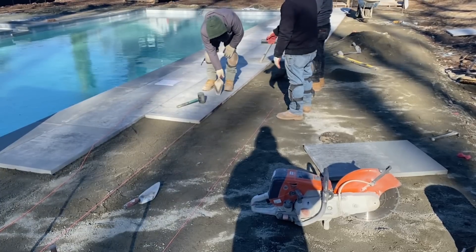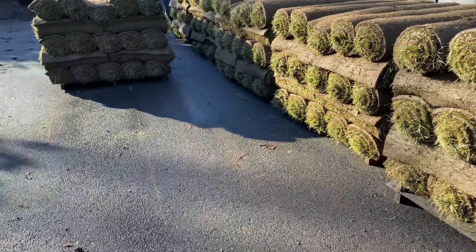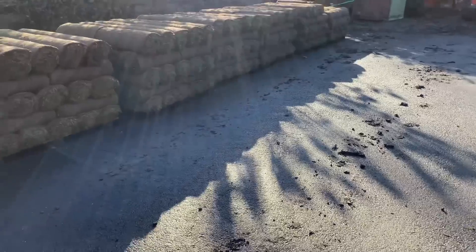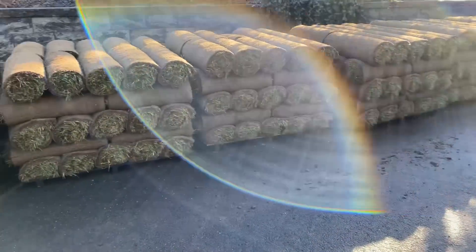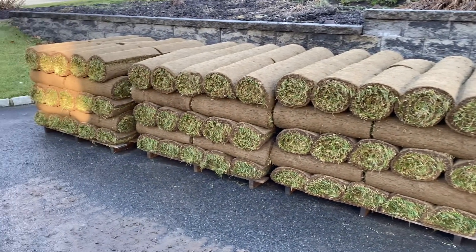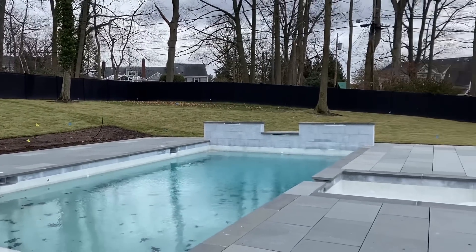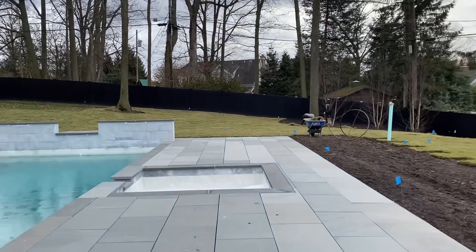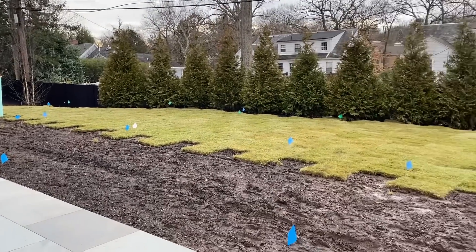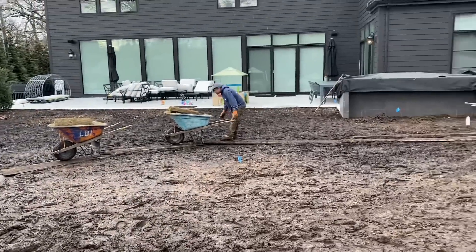The next delivery was the sod. Sod is quite important to use in the garden because it holds the soil from erosion until we add more planting beds. This is the process of laying down the sod — they're almost done here. But there will be more planting beds carved out and more trees, shrubs, and perennials planted. I am so excited for this project.